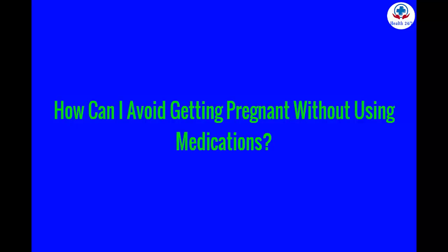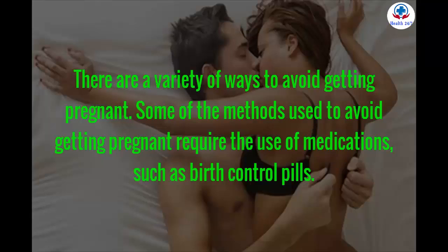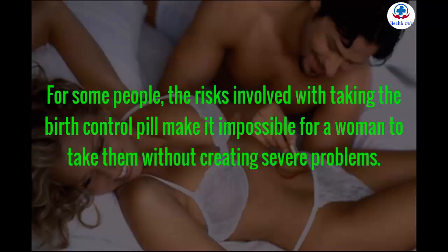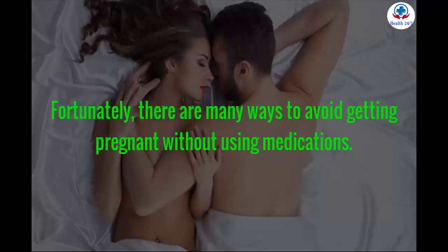How can I avoid getting pregnant without using medications? There are a variety of ways to avoid getting pregnant. Some methods require the use of medications, such as birth control pills. Unfortunately, medications are not always a birth control option — for some people, the risks involved with taking the birth control pill make it impossible without creating severe problems. Fortunately, there are many ways to avoid getting pregnant without using medications.